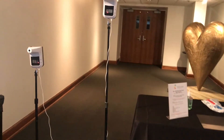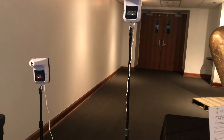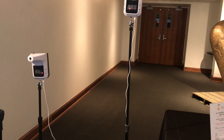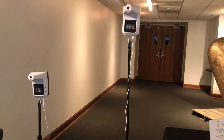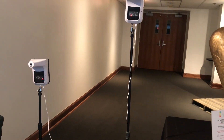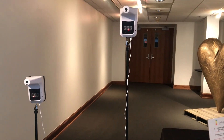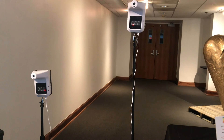You will see that we have a child and an adult level temperature scanner here. If anyone registers a temperature of 100.4 or above, we will ask that you come back on a different day. Of course, we'll offer free exchanges on those tickets. You can just contact MetroTix, where tickets can be obtained and exchanged at any time.